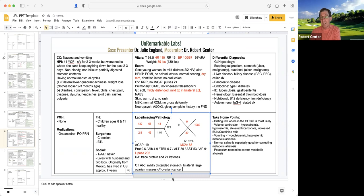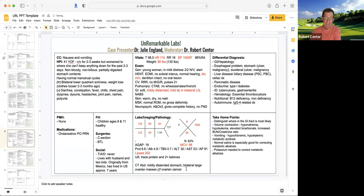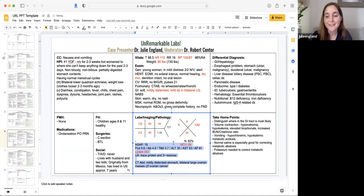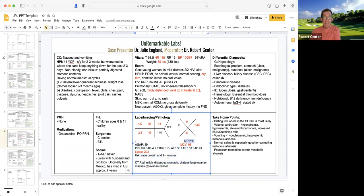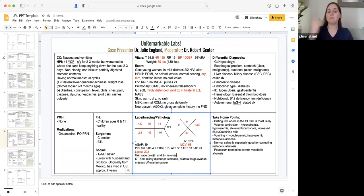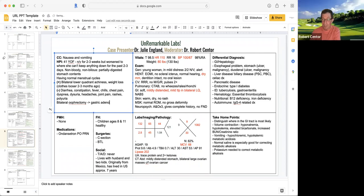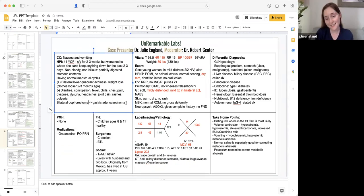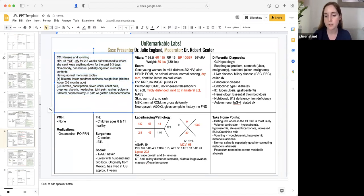Ovarian cancer can do almost anything. But the case isn't over yet. So tell us what happens now. She underwent bilateral oophorectomy, and the pathology came back consistent with gastric adenocarcinoma. Had she had an endoscopy before that? Not at this point. The CT scan just showed bilateral ovarian tumors. It was presumed, based on her presentation and age, that this was ovarian cancer. They took the ovaries out and found gastric adenocarcinoma, which was unexpected.